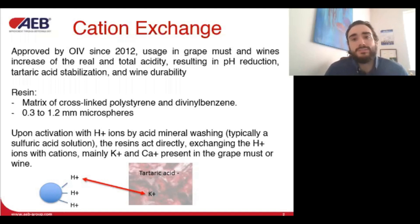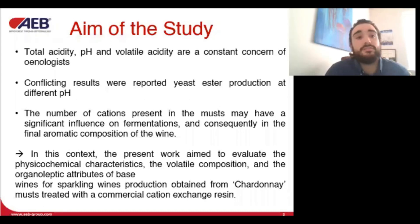Resin-treated wines have been perceived as less acidic than those treated with tartaric acid addition, but are generally considered less colored and flavored than non-treated wines. Lower ester production has been seen during fermentation; however, higher protection of aromas during aging has been detected.